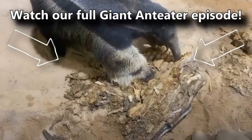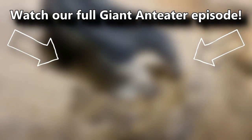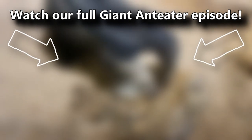You've also probably heard that sometimes people think giant anteaters have two heads, but if you weren't aware, you can learn all about them and more in our full anteater episode. There's a card on screen you can click right now. Go ahead, click it — there's lots to learn! And thanks for watching Animal Fact Files!